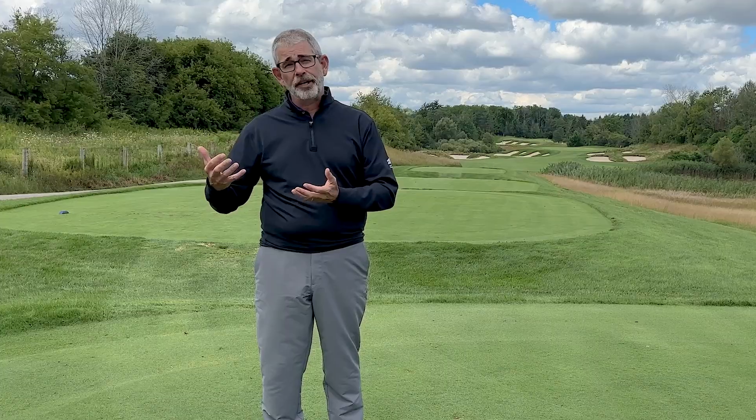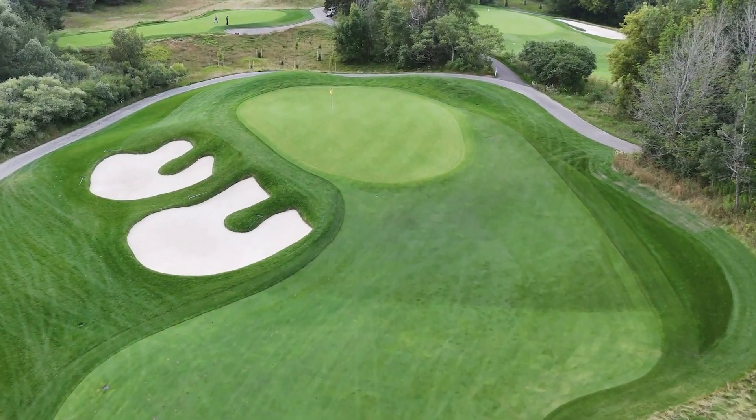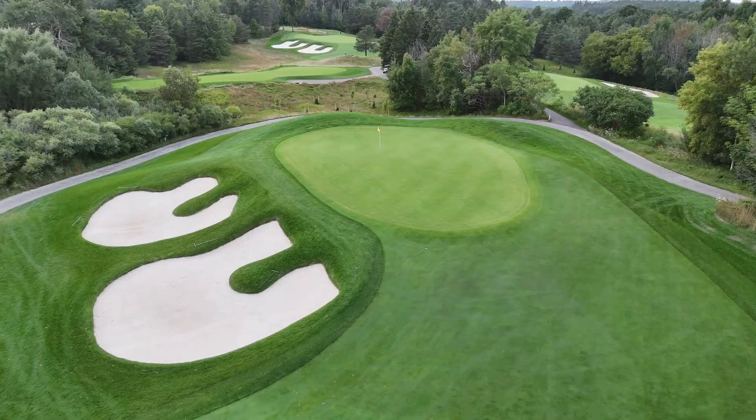What we've also done is added a feeder slope that sits right behind the final bunker we added on the right. You don't have to hit it onto the green — it's actually going to get you there by arriving just short and running the ball in.